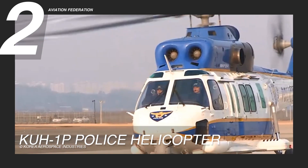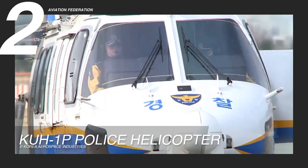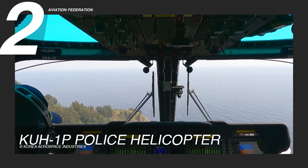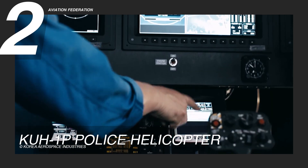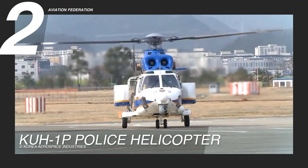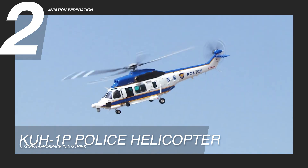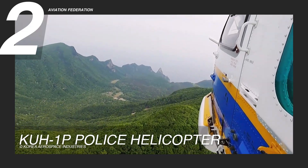The KOH-1P police helicopter, a Surion variant designed for the National Police Agency, is tailored to meet the rigorous demands of modern law enforcement. Equipped with advanced technologies such as electro-optical infrared cameras, a wireless video transmitter system, powerful searchlights, and loudspeakers, this helicopter integrates these capabilities into a sleek, streamlined airframe. Its robust yet agile design ensures rapid deployment for critical operations, including integrated defense, anti-terrorism, law enforcement, and disaster relief missions.